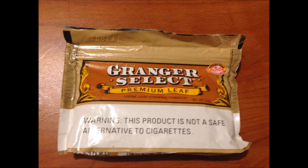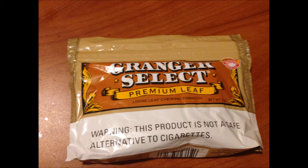Before we go any further, let's get a look at that presentation. Fairly nice bag. It's got like a tan background to it, more brown in the center. Grainger Select Premium Leaf Loose Leaf Chewing Tobacco, 3 oz. Fresh Track Moisture Lock.